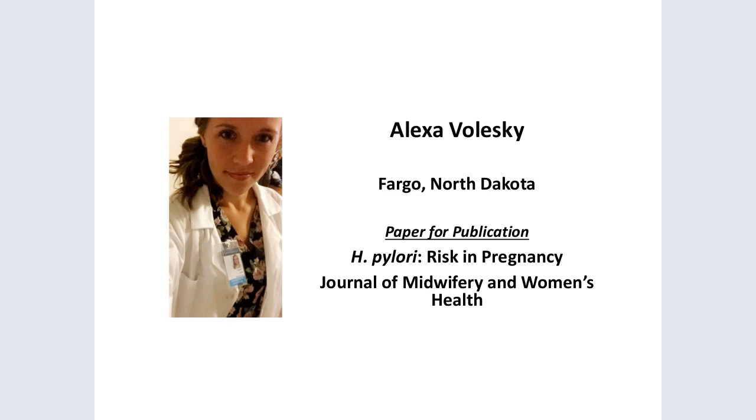Hi, my name is Alexa Valeski and I currently live in Fargo, North Dakota. Midwifery is not very big in North Dakota; as of 2015, there were only 16 midwives practicing in the state. I am doing my clinicals at Family Healthcare in Fargo, which is a HRSA clinic. We work primarily with immigrant and underserved populations and deliver patients at Sanford Health Hospital, a new state-of-the-art facility that opened in 2017. I decided to write my paper on H. pylori in pregnancy, as it seems to be very common and possibly exacerbated or reactivated in pregnancy at my clinical site.